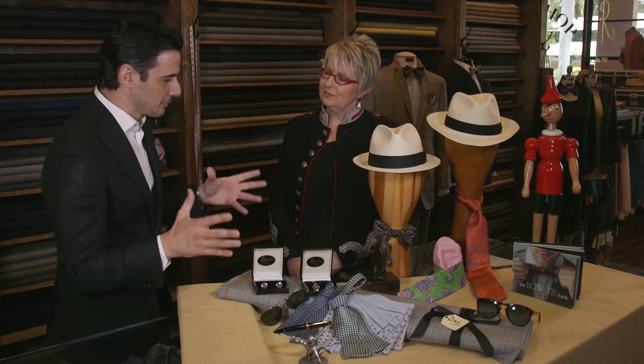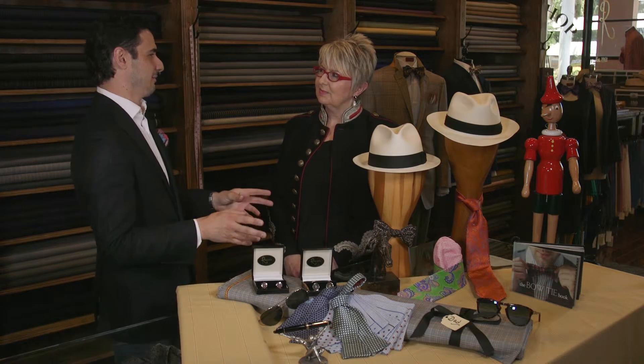Cheryl, thanks for joining me. It's a pleasure, Dominic. So let's dive right into it. Father's Day is quickly approaching. The question on everyone's mind is, what do you get the patriarch of the family?